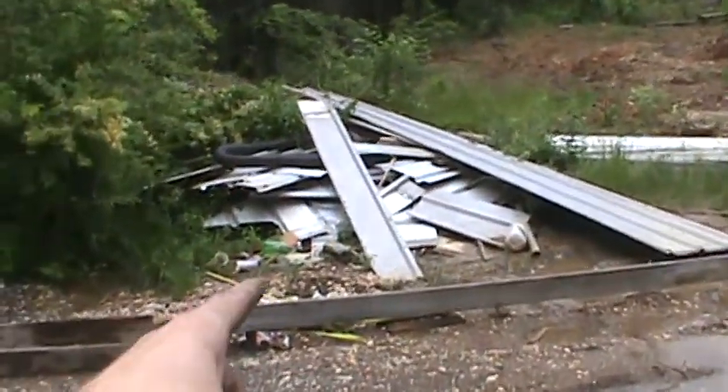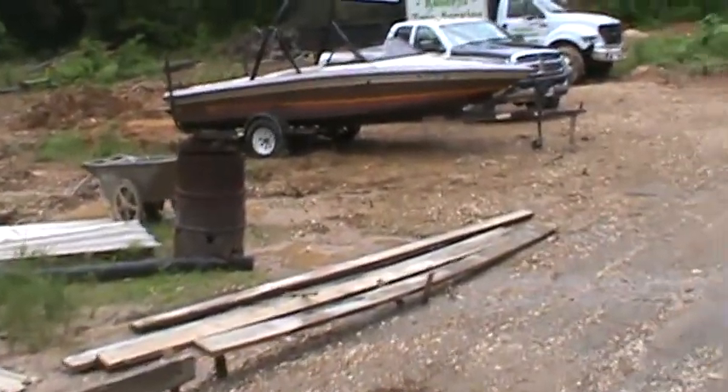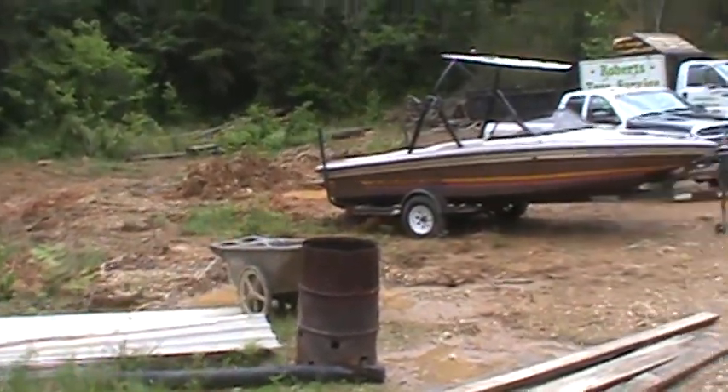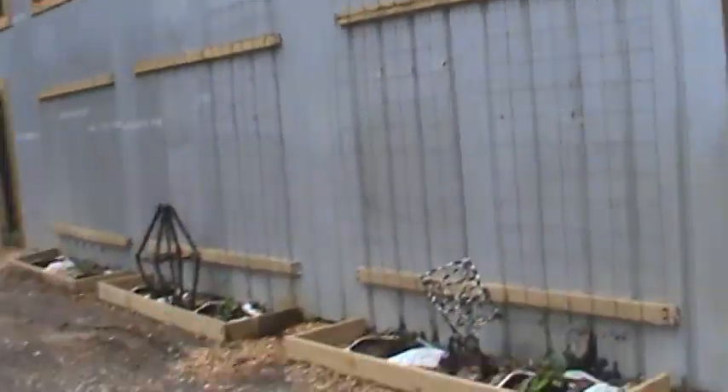Everywhere. Still got a pile of building materials, and you can see I haven't got my parking lot situated yet, but all in time. Here's the outside — the magical place that it is.